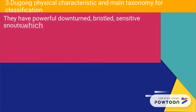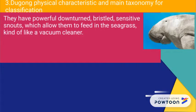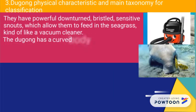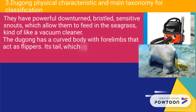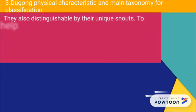They have powerful, downturned, grizzled and sensitive snouts which allow them to graze on sea grass, kind of like a vacuum cleaner. The dugong has a curved body with four limbs that act as flippers. Its tail, which is almost dolphin- or whale-like, distinguishes the dugong from a manatee. They are also distinguishable by their unique snouts.